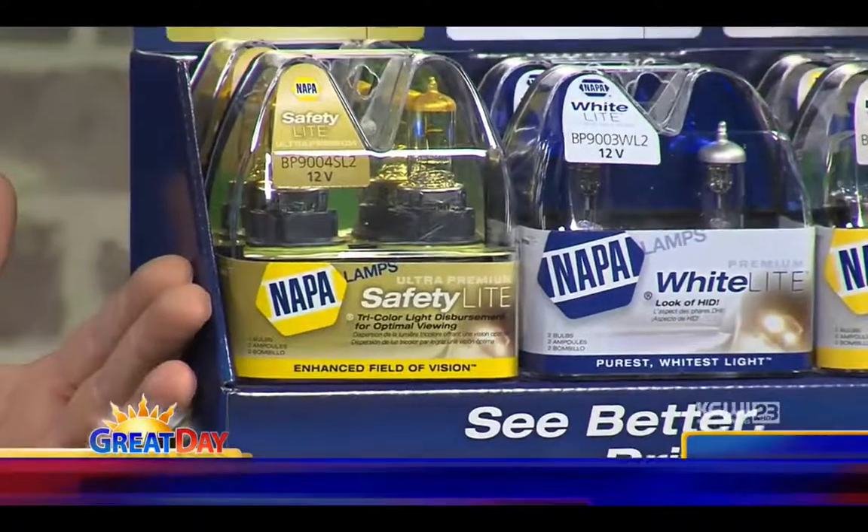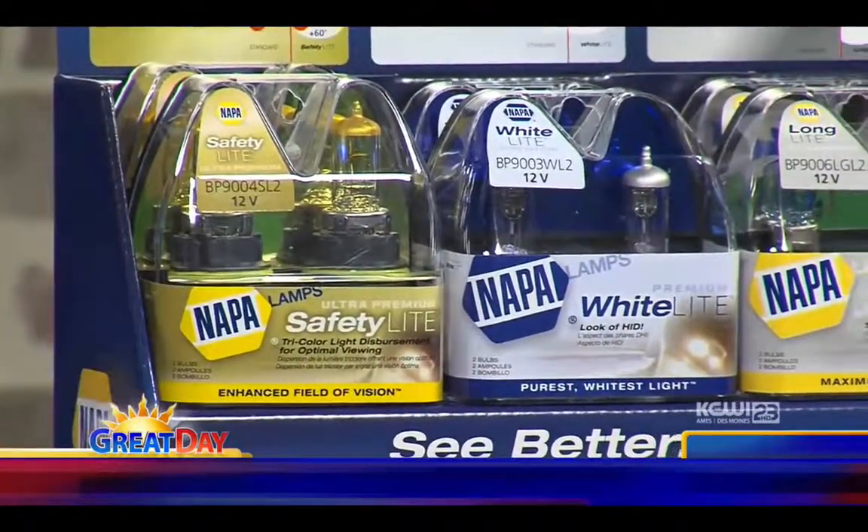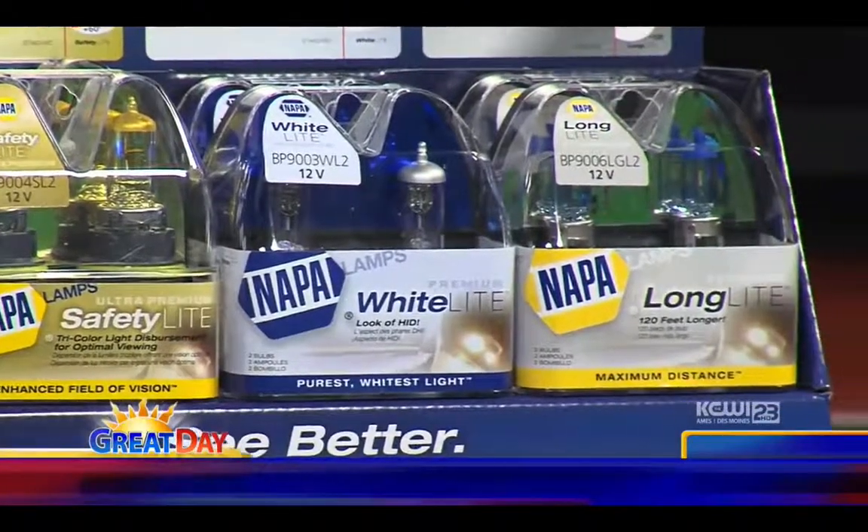I was going to talk a little bit about some lighting upgrades today. We've all seen different cars, especially some of the higher-end cars, that seem to have a blue cast to the light or brighter lights. Those are typically an LED or what they call an HID — high-intensity discharge light. But you can take any car and upgrade the lighting. I brought along a display here — this is actually a product available through NAPA, but you can buy them at other retailers as well. I want to talk about the three different types of lighting available to upgrade onto your vehicle.